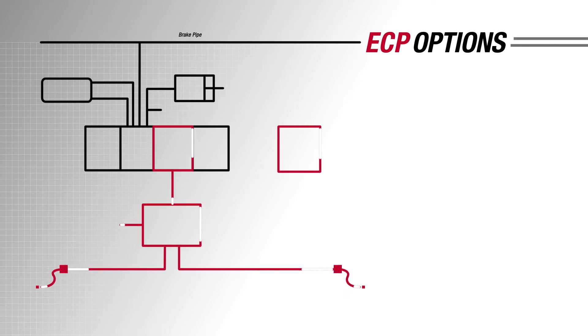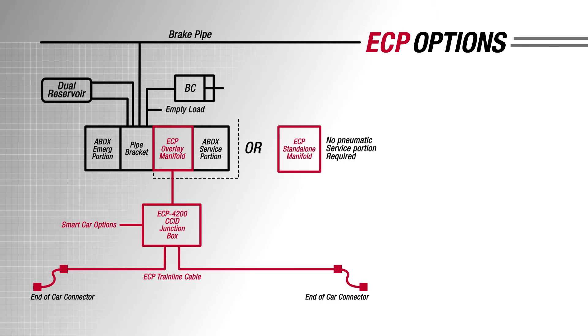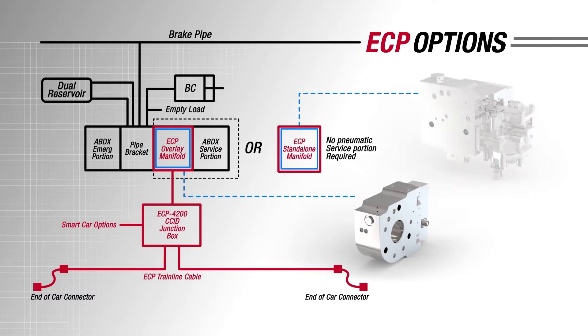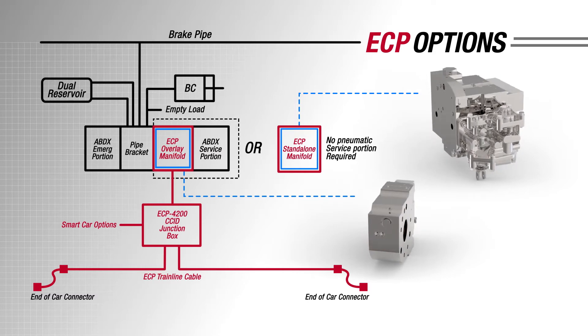Every car is also outfitted with an ECP manifold that manipulates its pneumatic brake pressure. Wabtec offers two different options for ECP manifolds: one works as an overlay to the existing conventional pneumatic car brake valve, and the other is a standalone ECP manifold that replaces the pneumatic service portion.